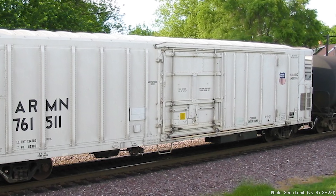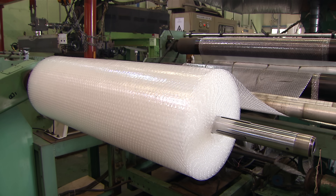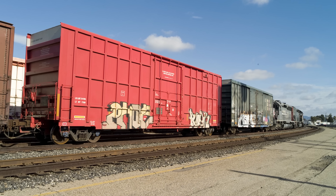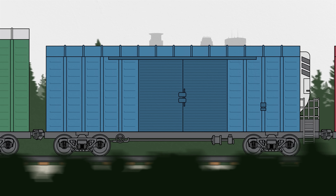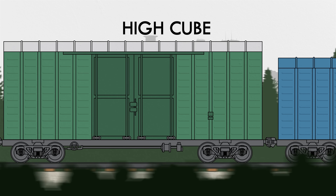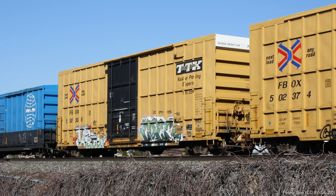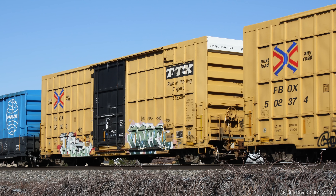If the goods being transported in a boxcar are relatively light, you end up completely filling the car before coming close to its weight capacity — sometimes called cubing out the car. To maximize the use of a boxcar for lightweight cargo, there are taller versions called high cubes. Not all railroads can fit such a tall car because of tunnels or bridges, so you might see the excess height portion of the car marked in white to make sure it doesn't inadvertently end up on a route without the necessary clearance.